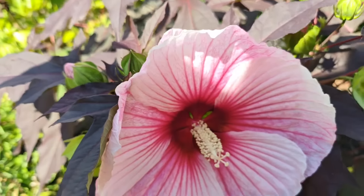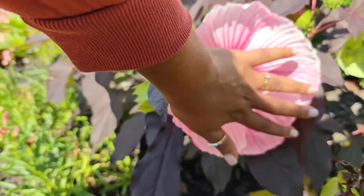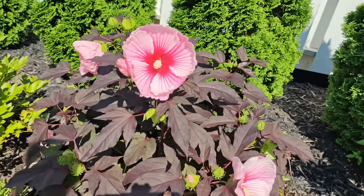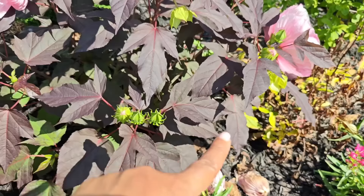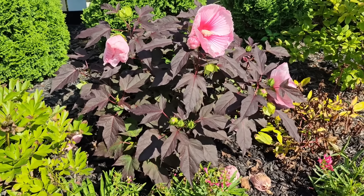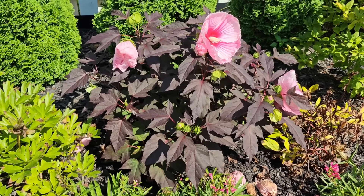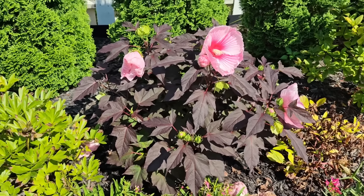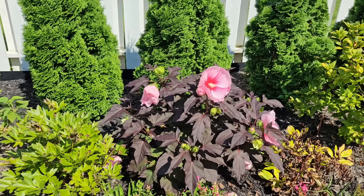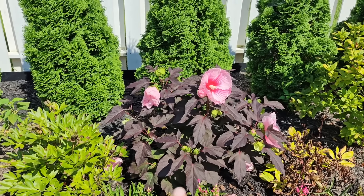Here's another bloom — massive, dinner-plate size. This is my hand just to give you perspective. I have a ton of buds still getting ready to open. I did transplant this one as well from my dumping ground and I was really keeping my fingers crossed that it was going to do well. I love the dark color against the green foliage with the pop of pink — so, so pretty.